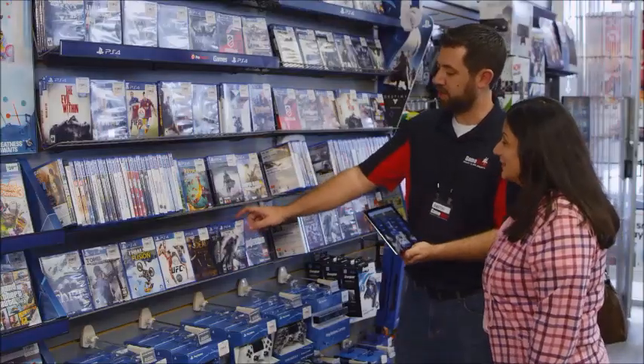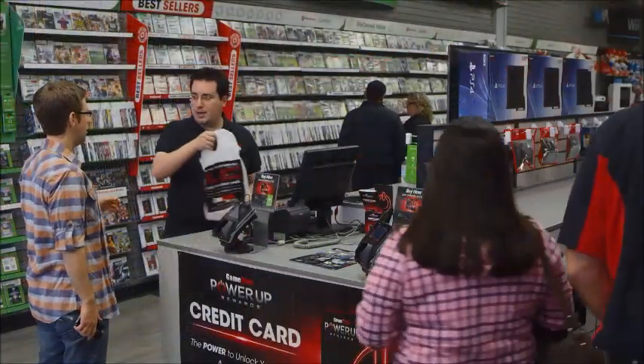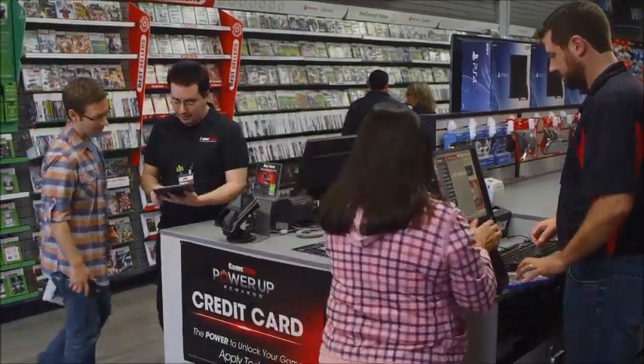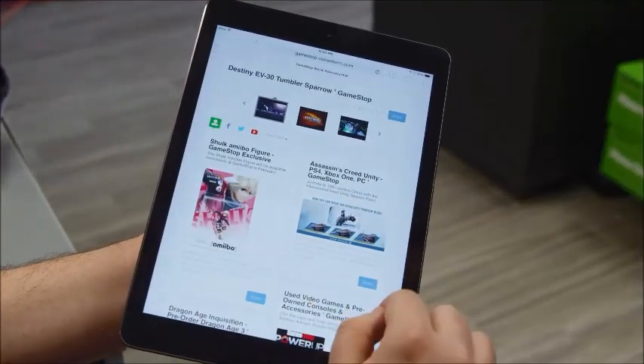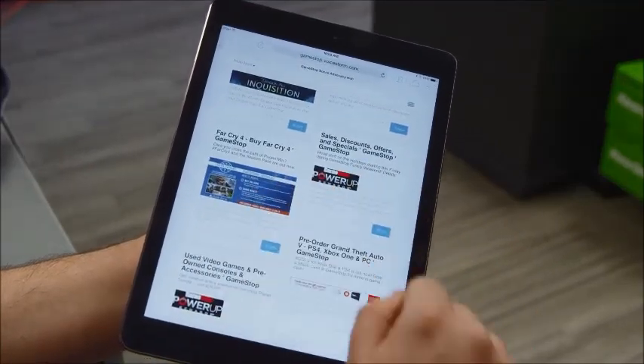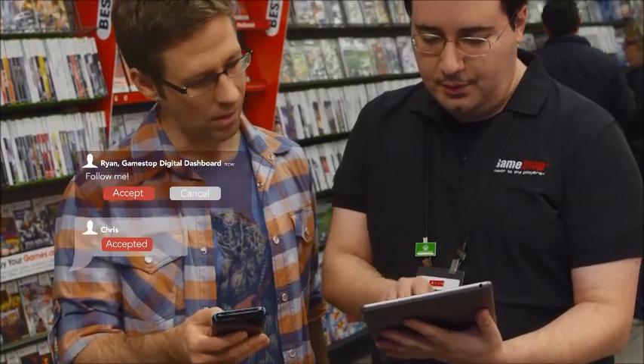And when that decision ultimately leads to a purchase, GTI believes that even though the in-store experience may end, individual customer interaction should continue. The GameStop Digital Dashboard is a social media portal which empowers store associates to create their own digital content and send it directly to local customers, anywhere, anytime.